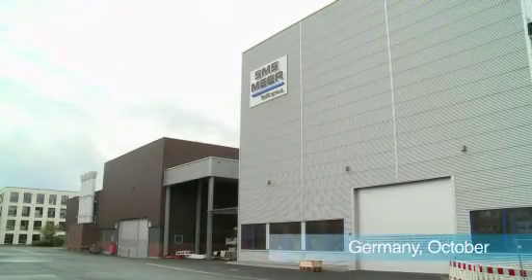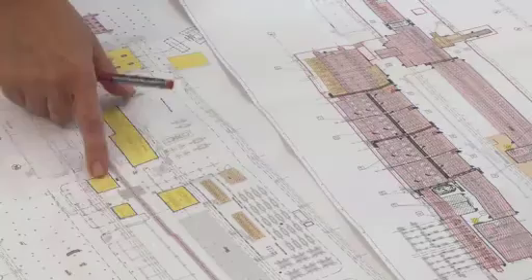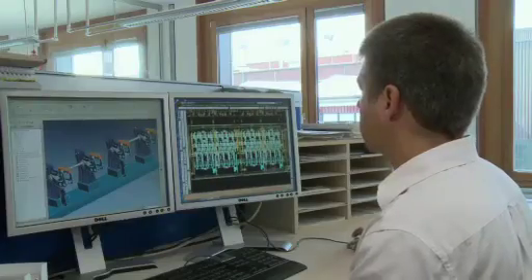Flashback. Mönchengladbach, Germany. SMS Mir headquarters. It is here that engineers carry out the construction and project plans for Zulb. Everything has to be scheduled and coordinated carefully so that all goes according to plan — a task for professionals.